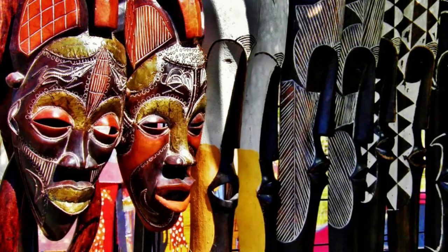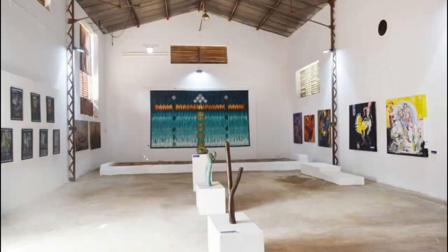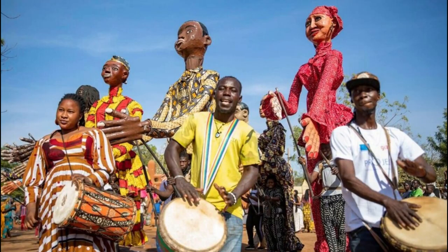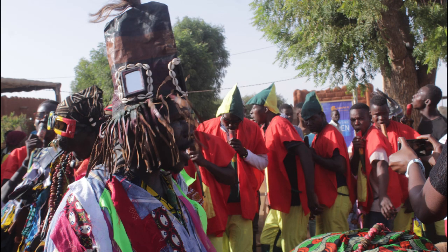Experience the creativity and talent of Malian artists at the Ségou Arts Festival, an annual celebration of contemporary art, music, and culture held in the historic city of Ségou. Explore exhibitions showcasing paintings, sculptures, textiles, and installations reflecting Mali's diverse artistic traditions. Attend live performances by musicians, dancers, and storytellers, and participate in workshops, seminars, and cultural exchanges that promote dialogue and collaboration among artists and art enthusiasts.